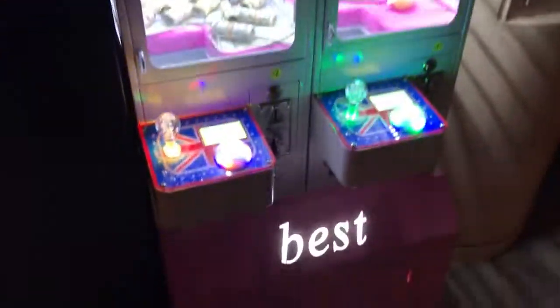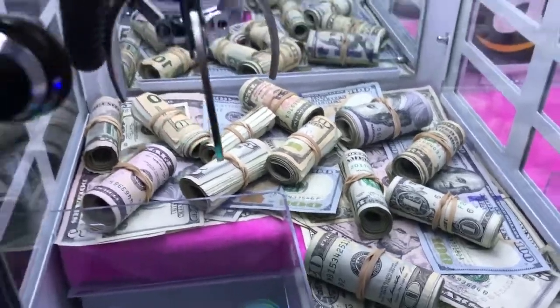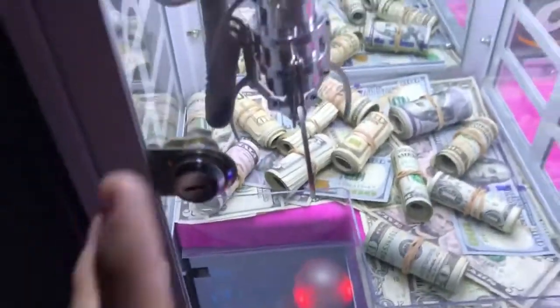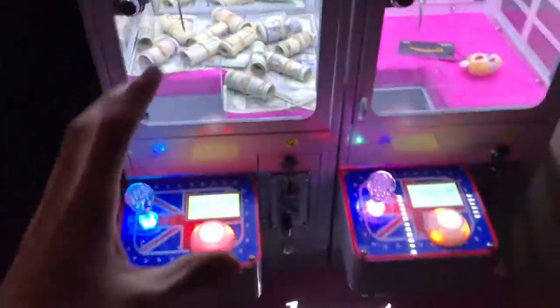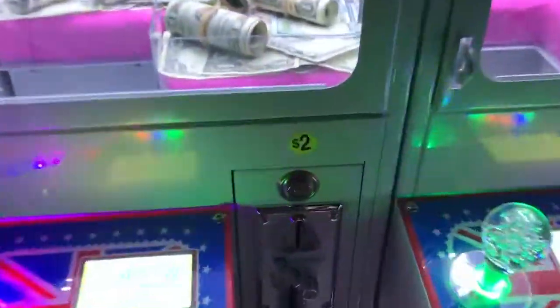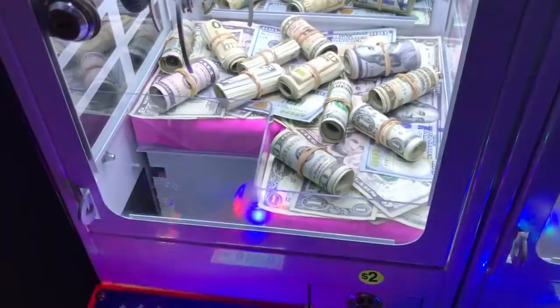Check it out. It looks like a little dollhouse, but look inside — you guys will not believe this. They have rolls of cash in here. Check how much cash is in this little claw machine. It is $2 a play, which is pretty crazy.